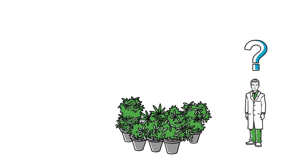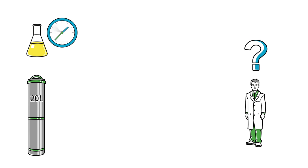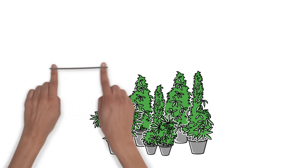So what next? Get the biggest extraction equipment? Well, not quite. Using Waters technology, you can extract the same amount of material in less time. Also, variability in plants requires flexibility in the process.